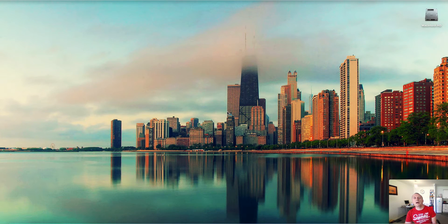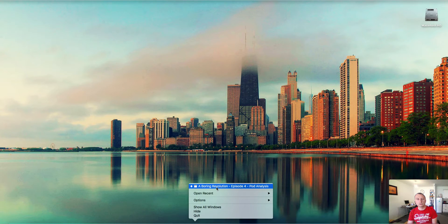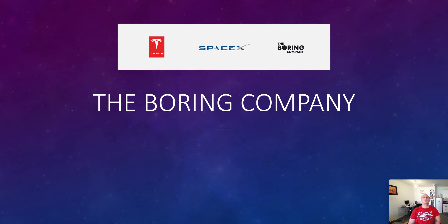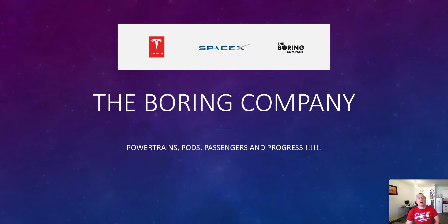Hello again and welcome back to A Boring Revolution, your number one news source for all information regarding The Boring Company. I've been busy and I've got a new topic today. I thought we could talk about The Boring Company glass pods and skates and see how this is going to get put together. Paratrains, pods, passengers and progress is the theme for today's talk.